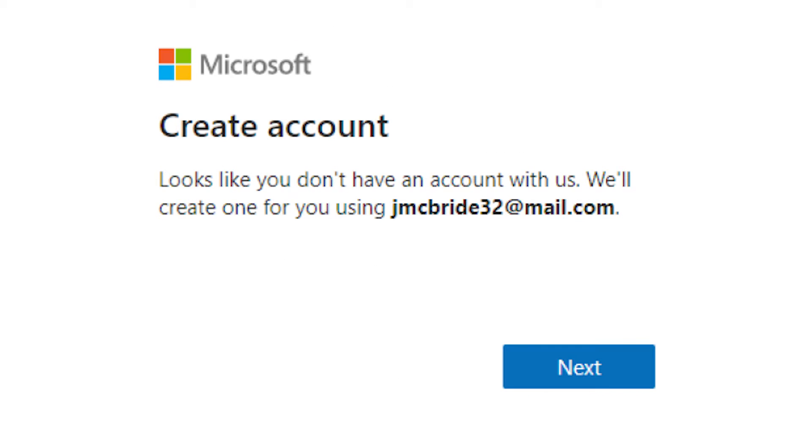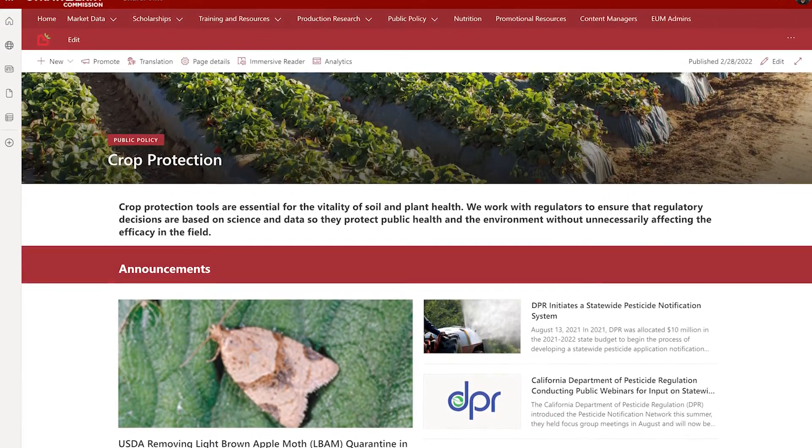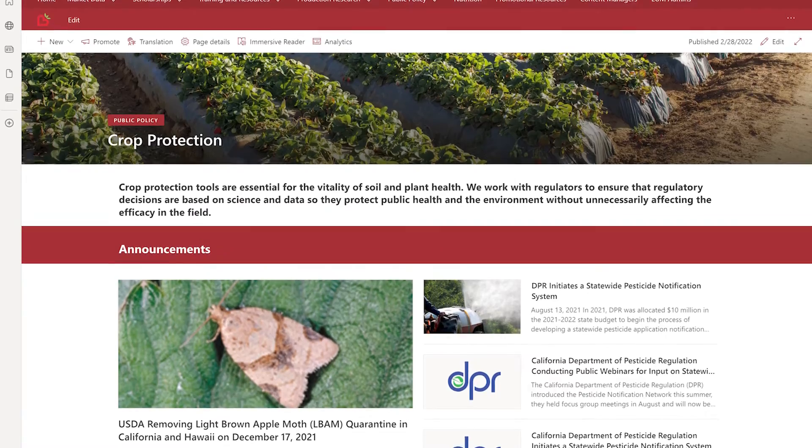If you use an email not Microsoft or Google-based, you will be prompted to create a password to associate your current email with Microsoft. It's important to note you will not need to create a new Microsoft email account. This step is just for authentication and can take a couple of minutes to process.